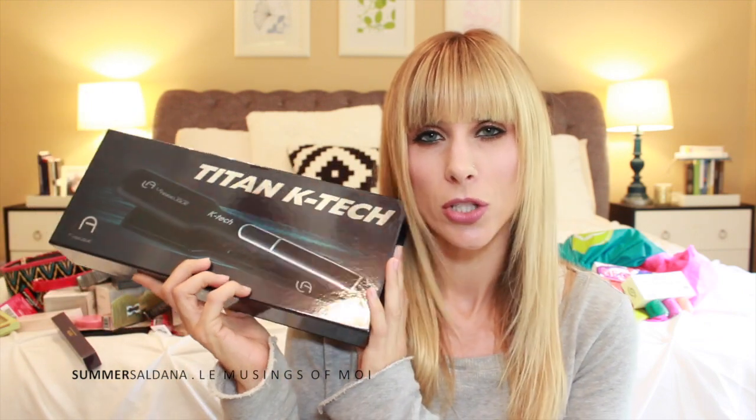Lastly we went to the after party at NARS on Melrose and got a goodie bag. It included the Lay Angelique Titan K-Tech Flat Iron, Agave Restorative Hydrating Mask deep conditioner, and an Agave Revitalizing Shine Spray — their products smell so good. From NARS we got the Pro Prime Smudge Proof Eyeshadow Base, a Luminous Moisture Cream sample, and the iconic NARS Blush in Orgasm in a mini size — a beautiful color everyone loves.